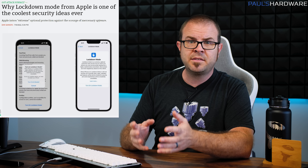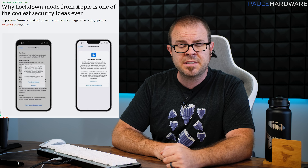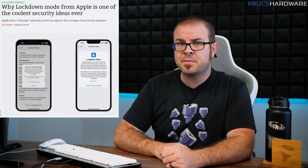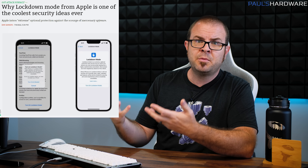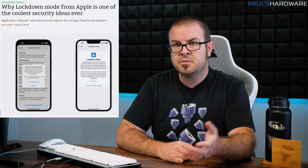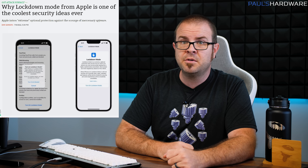These individuals need some way to combat being specifically targeted by the most sophisticated digital threats or mercenary spyware that bad actors might use against them. Lockdown Mode disables things like message attachments, JavaScript and other web browsing technologies, Apple service requests for things like FaceTime, and even wired connections to a computer or USB device — all common attack points for this type of targeted intrusion. It's likely that Google will follow suit with a similar lockdown mode of its own, which is a good thing for personal security and privacy regardless of what smartphone you use.